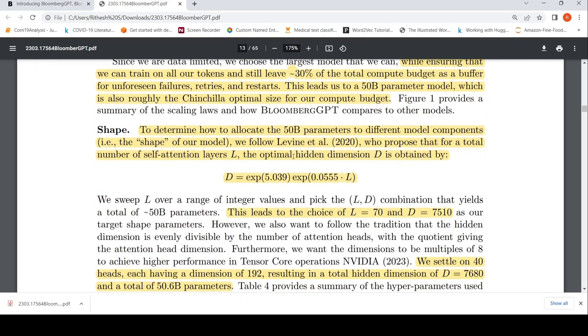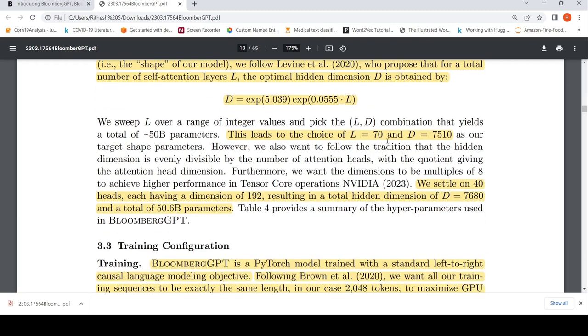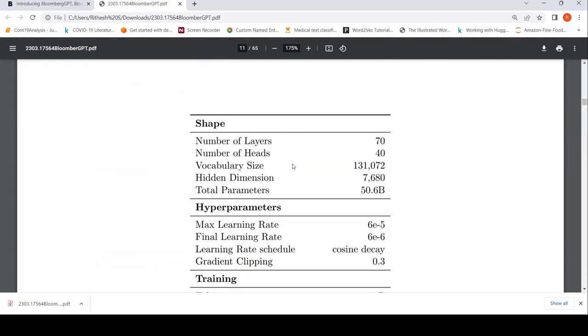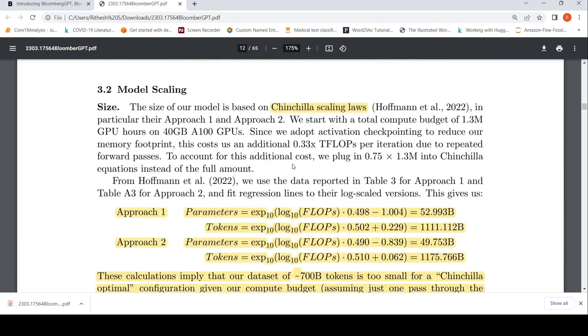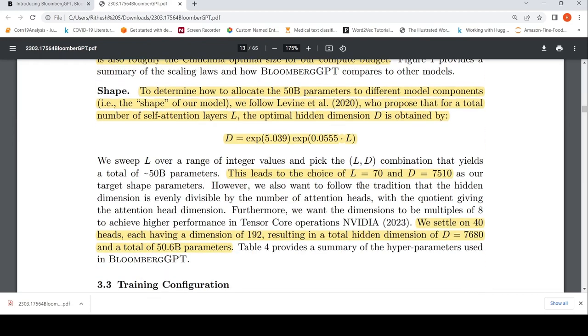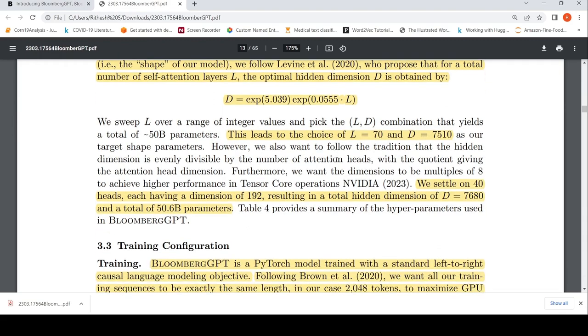Using a particular equation specifying number of layers and hidden dimensions for a given parameter count, they selected 70 layers and a hidden dimension of around 7510. They settled on 40 attention heads each with dimension 192, resulting in a total hidden dimension of 7680 and 50.6 billion total parameters. This approach is useful for anyone wanting to create large language models using Chinchilla scaling laws with a given compute budget.